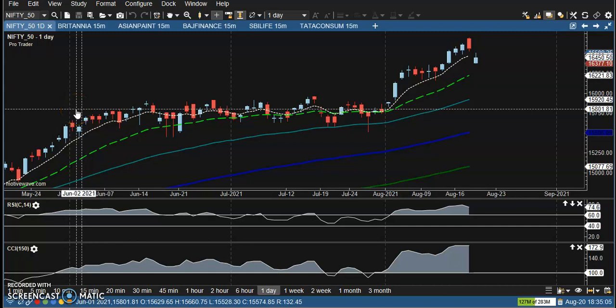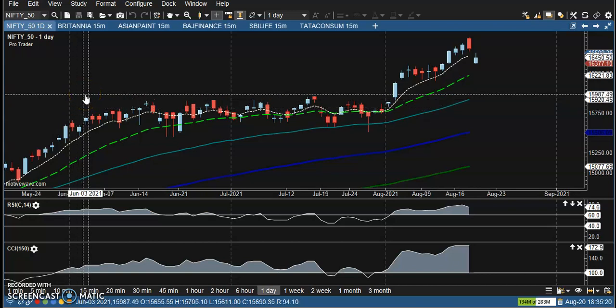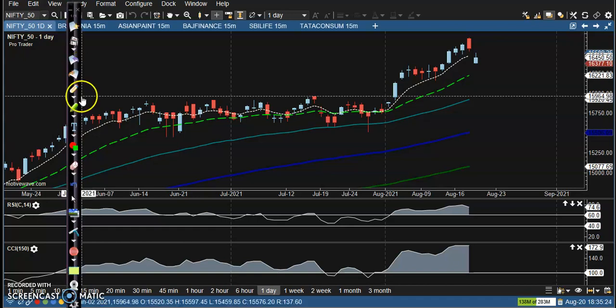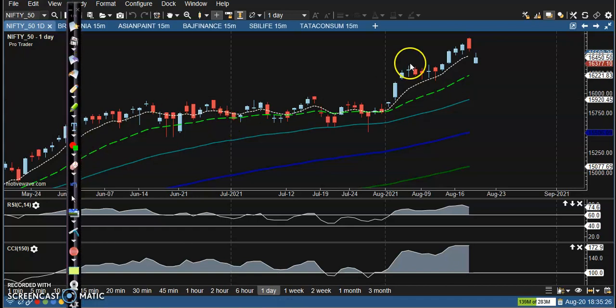Alright guys, this is Nifty on the daily chart. As we discussed earlier, I am not looking for buy, and we are expecting the price will give a correction. I think people who are following me come to know that I was expecting price will give a correction to the level of this strong support, somewhere around 16,300 or 16,200.